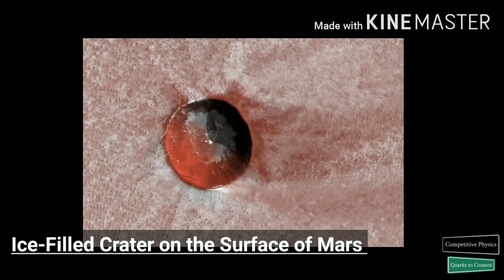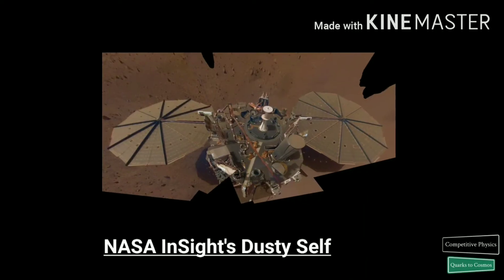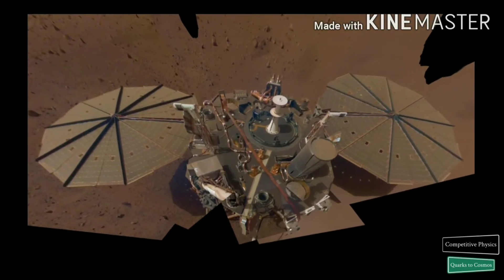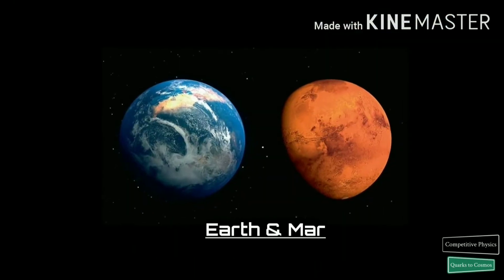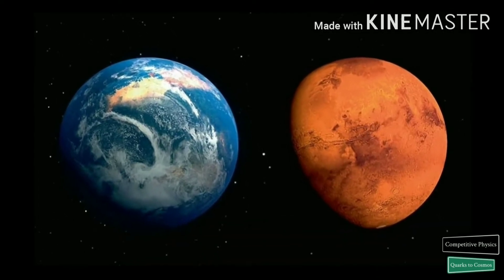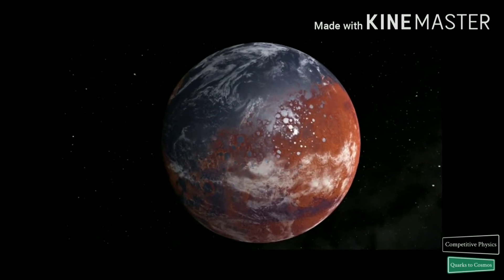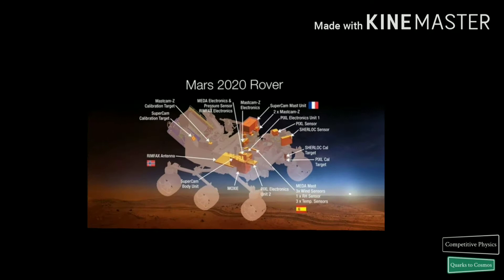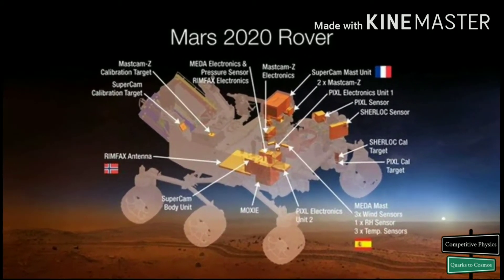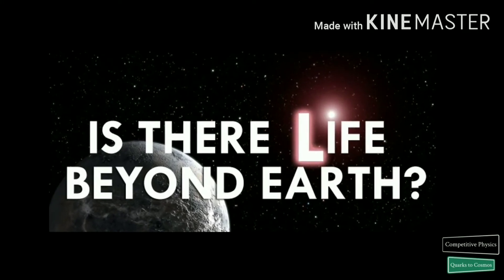Mars is a rich destination for scientific discovery and robotic and human exploration as humans expand their presence into the solar system. Its formation and evolution are comparable to Earth, helping scientists learn more about our own planet's history and future. Mars had conditions suitable for life in its past. Future exploration could uncover evidence of life, answering one of the fundamental mysteries of the cosmos: does life exist beyond Earth?